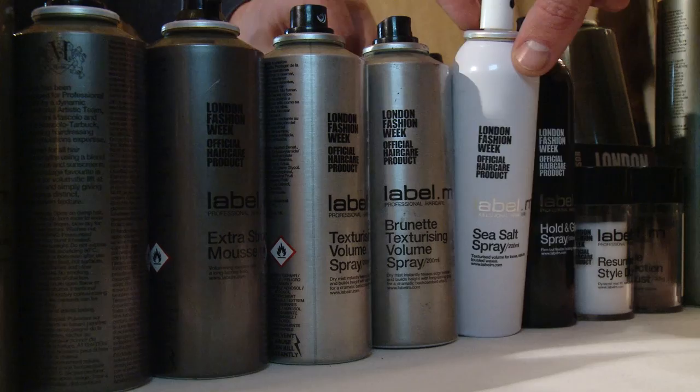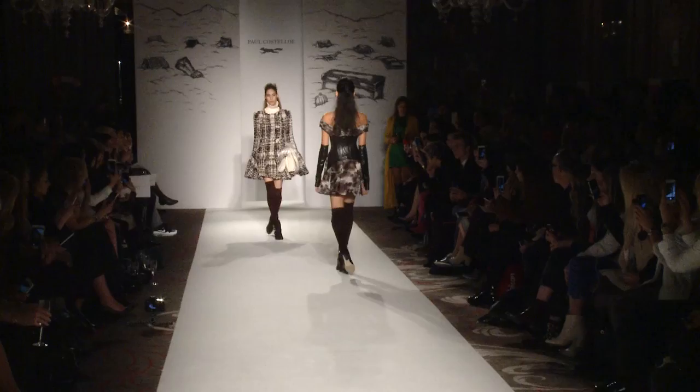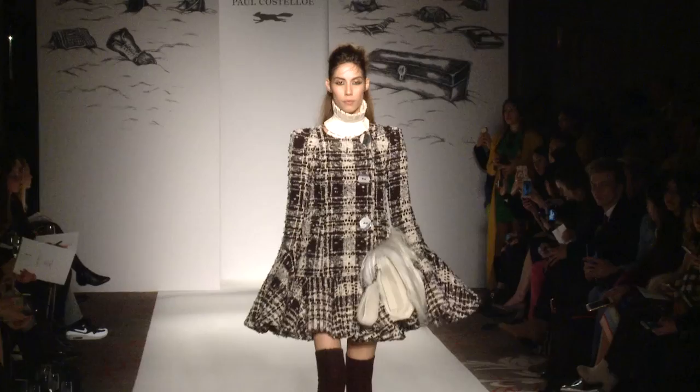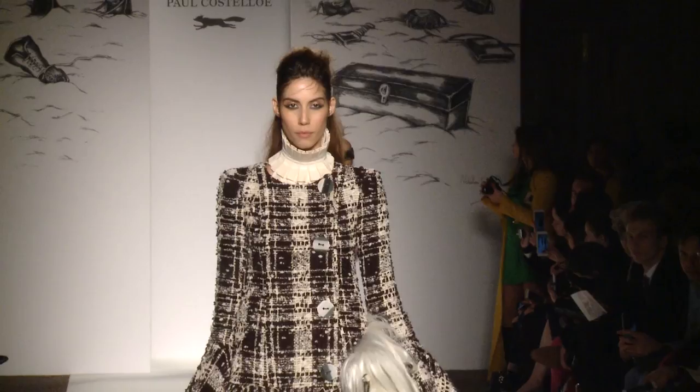We've got some great products with Label M to create these looks. The idea is that we create these little pieces that have just fallen onto the face. Through the sides it's been pulled back and kept quite tight, and then we've got this little detail through the back which is a fishtail braid.